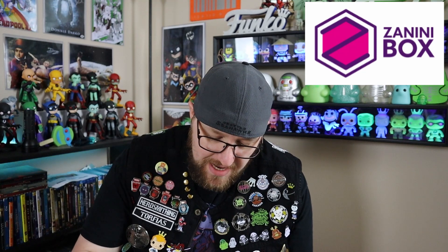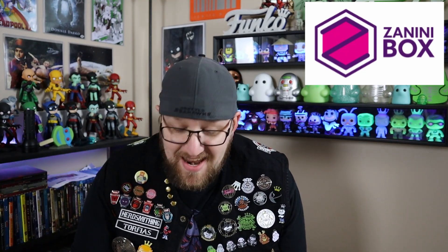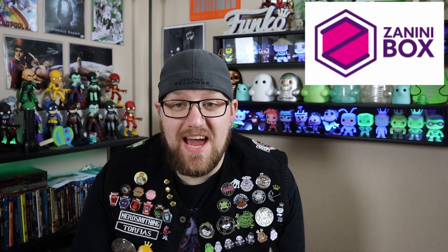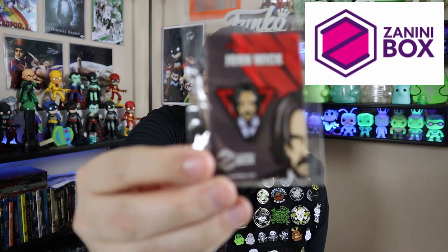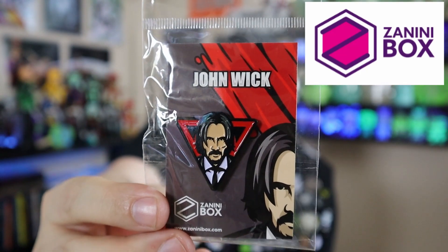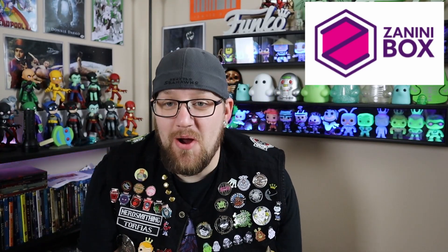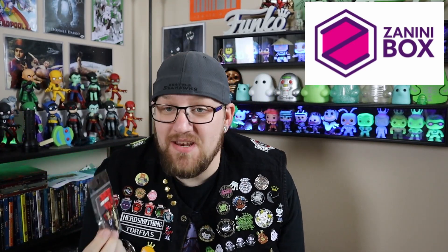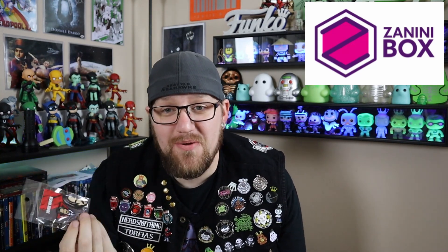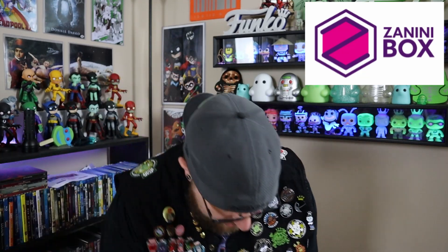Then we have — and you guys are going to give me a hard time about this, I've been told numerous times I need to watch this and I've never seen it. But I knew exactly who this was when I saw the pin. We have got Keanu Reeves as John Wick. My friends have given me a hard time about it and I just need to watch it. I love Keanu Reeves — they're even coming out with a third Bill and Ted. So there is John Wick.